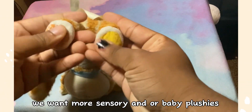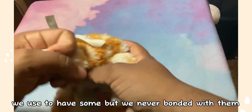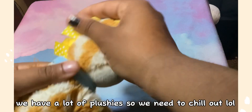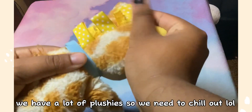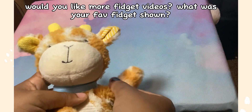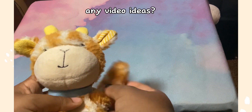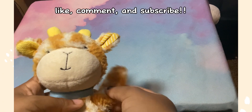We want more sensory and/or baby plushies. We used to have some but never bonded with them. We have a lot of plushies so we need to chill out, lol. That's the end of the video! Would you like more fidget videos? What was your fave fidget shown? Any video ideas? Like, comment, and subscribe!